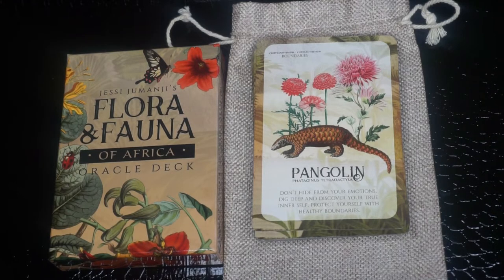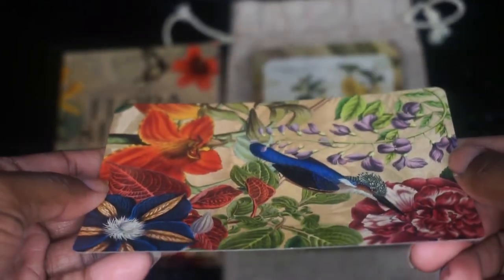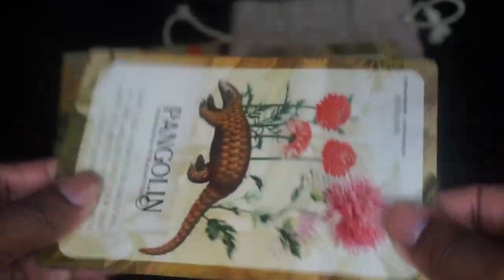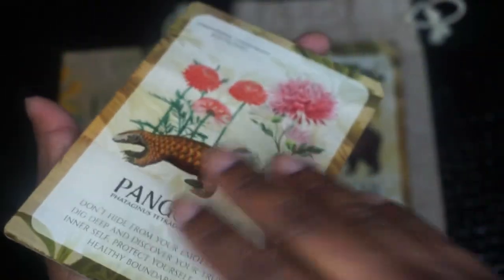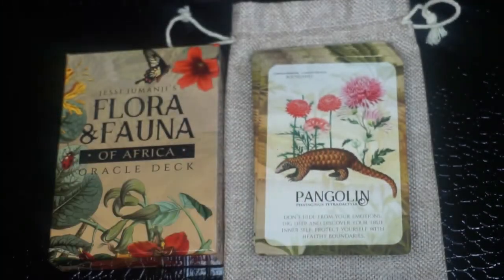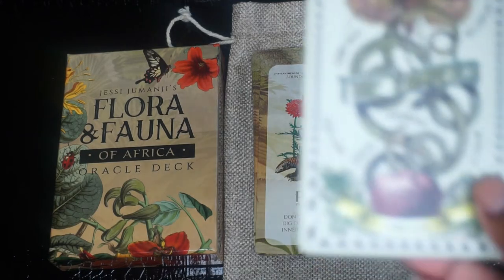The card stock is very nice. It's like a linen type of feel — it's soft a little bit, kind of hard to explain, but it's kind of soft. It shuffles well. I have very small hands so it's very hard for me to shuffle cards, but it shuffles really nicely. If you have the Five Cent Tarot, those cards are also made with this linen card stock, so it's similar to those.